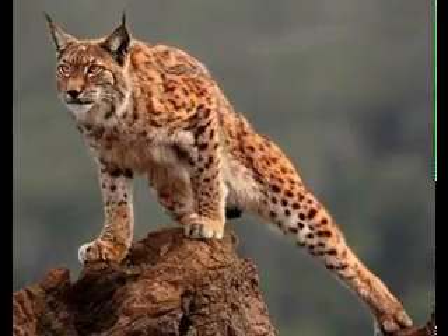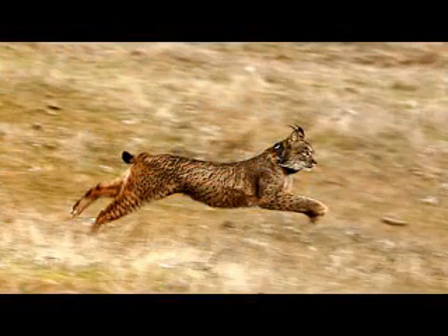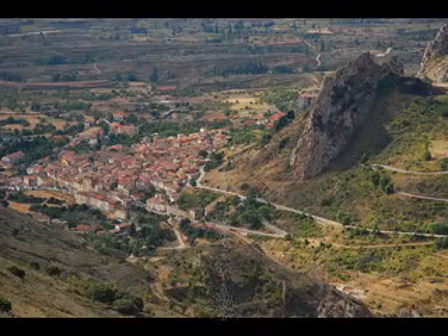The Iberian lynx is one of the most endangered felines in the world. This is a small bobtail wildcat found in Spain and Portugal. There are about 110 of them left in the world. They may soon be the first cat species to become extinct for at least 2,000 years.